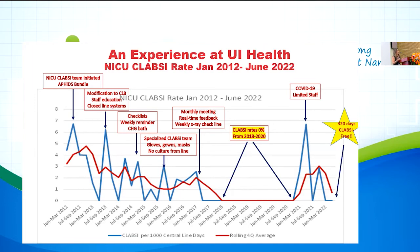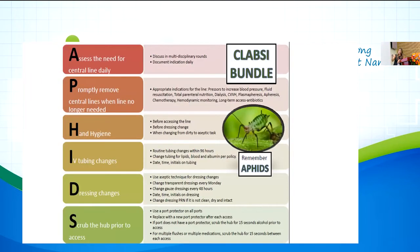Our hospital-wide bundle is used for all ICUs — adult, pediatric, and neonatal — called APHIDS. 'A' stands for Assess the line every day: do we need the line? We remove it promptly when no longer needed. 'H' stands for Hygiene: this covers IV tubing changes, dressing change schedules, and hub-scrubbing protocols. Nurses mark exactly which day tubing was changed; parenteral nutrition lines are changed every 24 hours. The pharmacist and physician are also involved, and we review numbers monthly to ensure compliance. Nurses conduct bedside rounds with a folder at the bedside to document compliance.